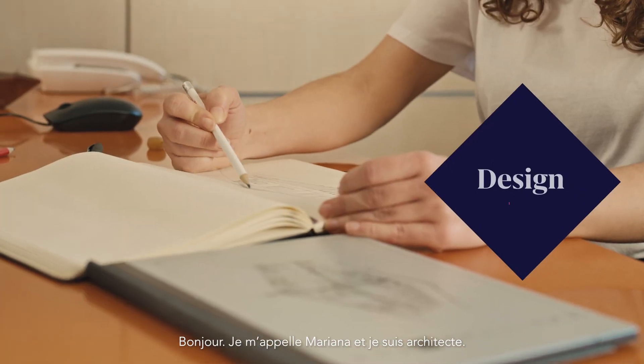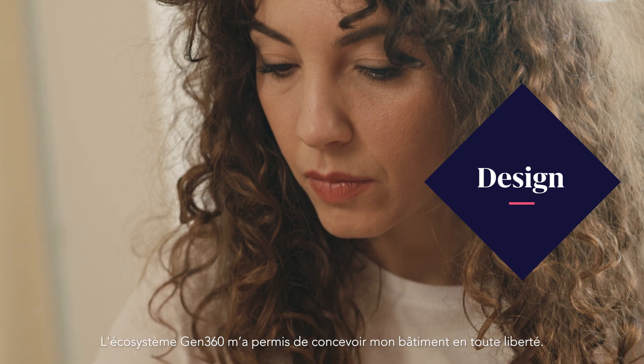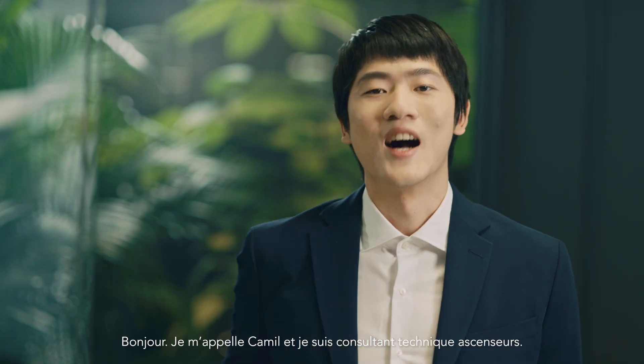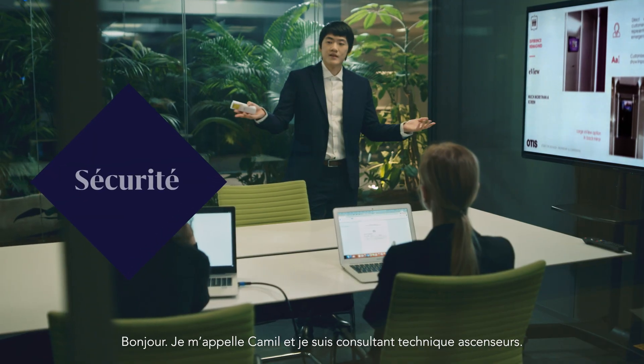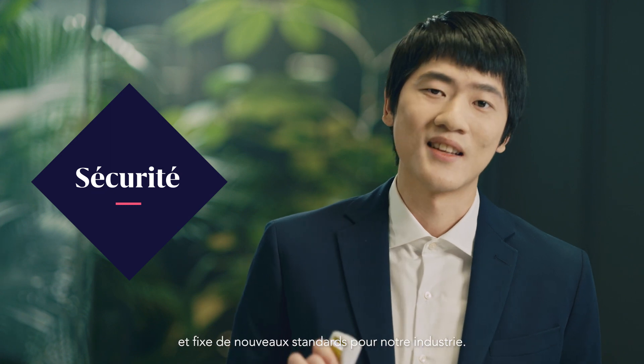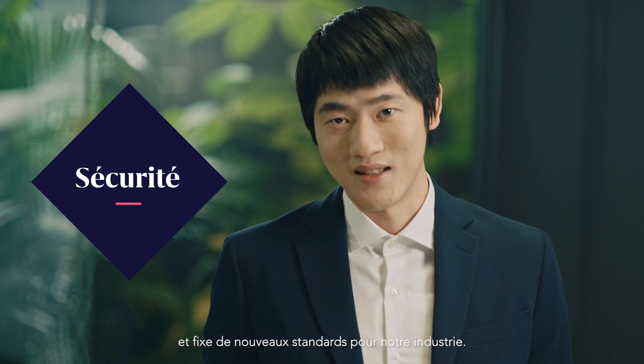Hi, I'm Mariana. I'm an architect. Gen360 has given me freedom with my building design. Hi, I'm Kami. I'm an elevator consultant. And for me, the Gen360 encompasses the latest piece of their technologies and is setting the new standards in the industry.